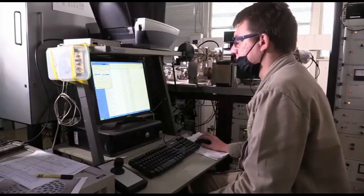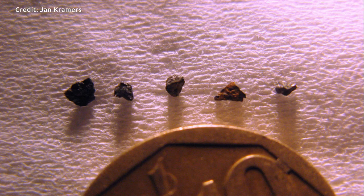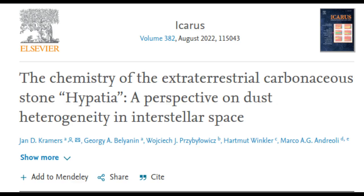Geochemistry indicates that the stone named Hypatia from the Egyptian desert could be the first tangible evidence found on Earth of a supernova Type 1A explosion. These rare supernovas are some of the most energetic events in the universe. This is the conclusion from a new study published in the journal Icarus by researchers of the University of Johannesburg.